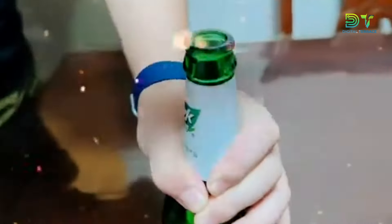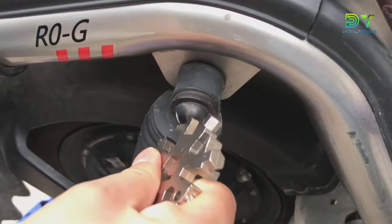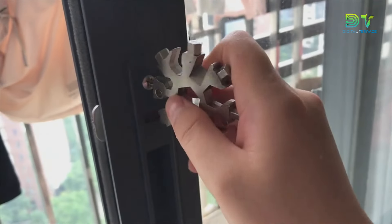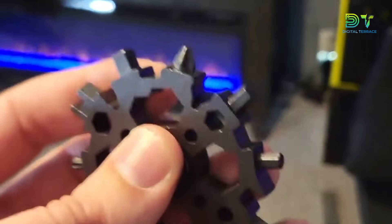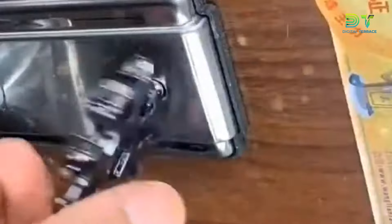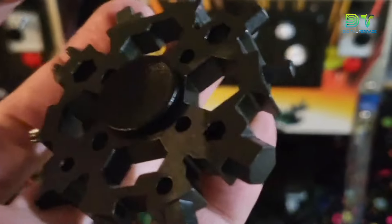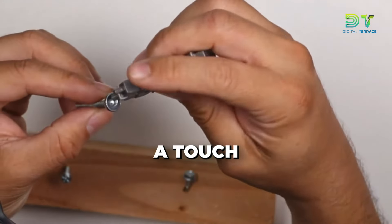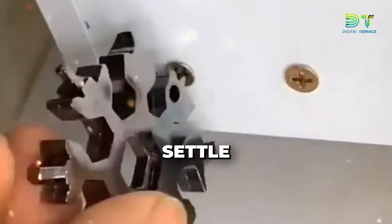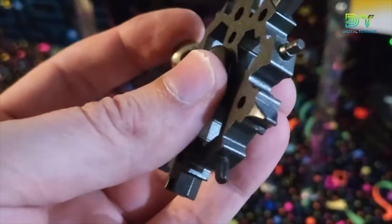Need a bottle opener for that holiday cheer? Check. Screwdriver for assembling toys? Double check. Wrench for an unexpected holiday fix? Triple check. It's the Multi-Tool that's ready for any seasonal challenge. Whether you're shopping for your dad, boyfriend, or any guy in your life, this is the gift that keeps on giving. It's not just a tool, it's a statement piece that says, I know you're the guy who's always prepared and I appreciate that. The Snowflake Multi-Tool isn't just practical, it's downright stylish. The intricate snowflake design adds a touch of flair to everyday problem solving. The Snowflake Multi-Tool is more than just a present, it's an experience.